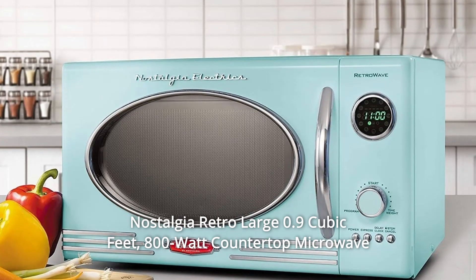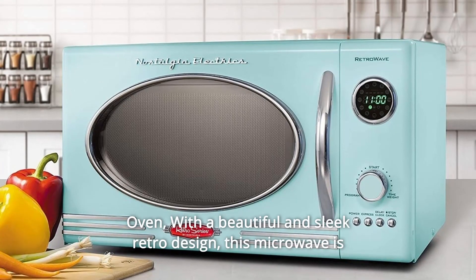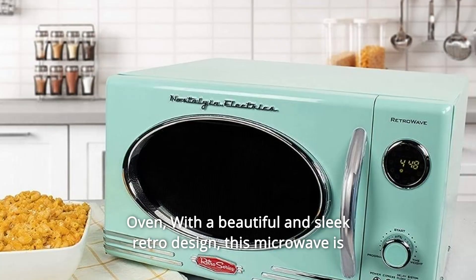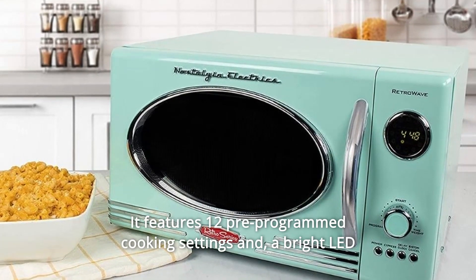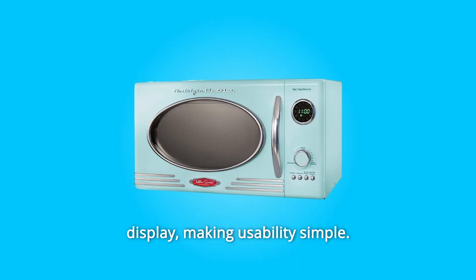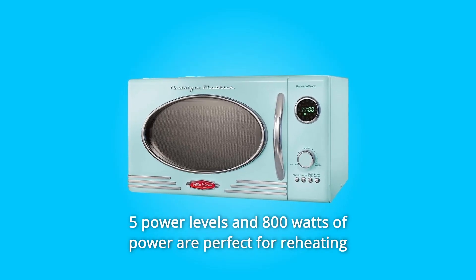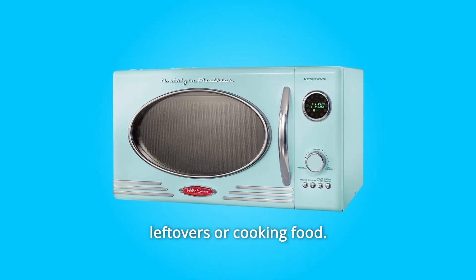Nostalgia Retro Large 0.9 cubic feet 800-watt Countertop Microwave Oven. With a beautiful and sleek retro design, this microwave is sure to stand out in any kitchen. It features 12 pre-programmed cooking settings and a bright LED display, making usability simple. 5 power levels and 800 watts of power are perfect for reheating leftovers or cooking food.